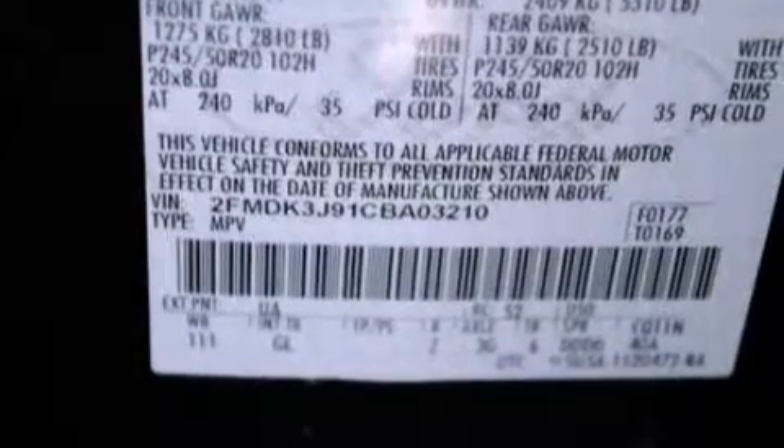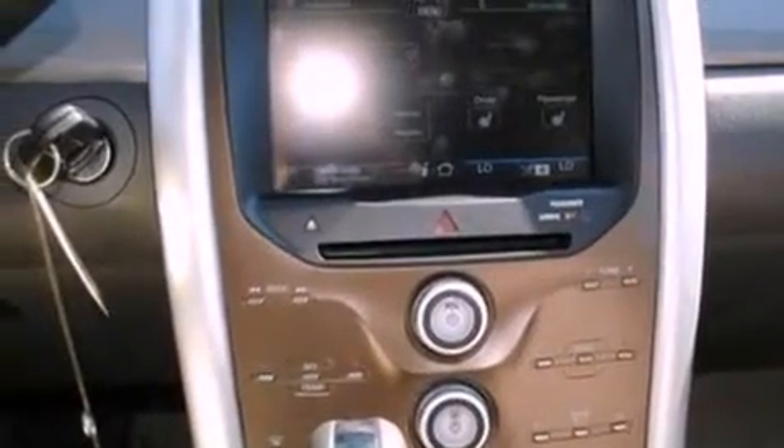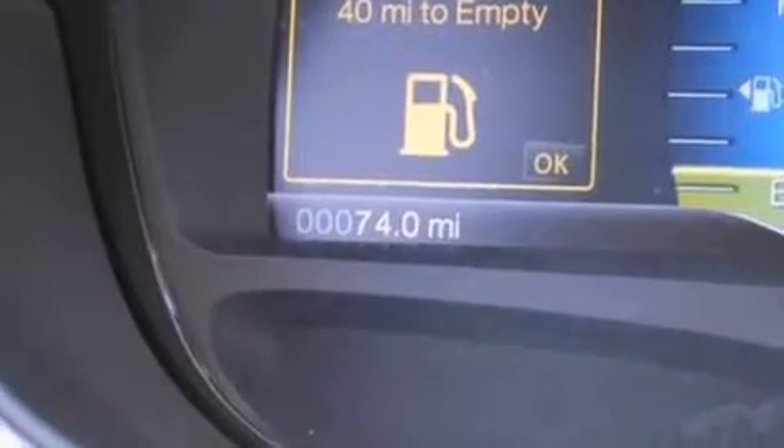The following features are also included: a power driver's seat, air conditioning with automatic climate control, cruise control, a six-speaker audio system, leather and alloy steering wheel trim, and four-wheel independent suspension.